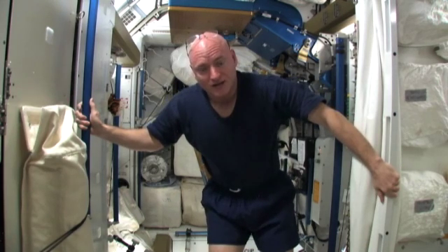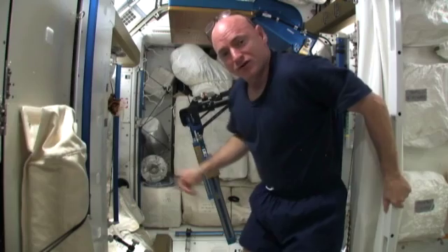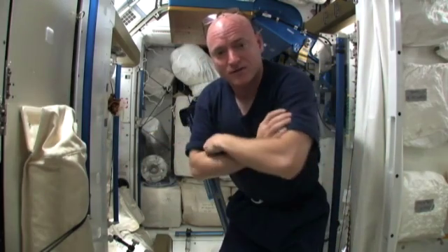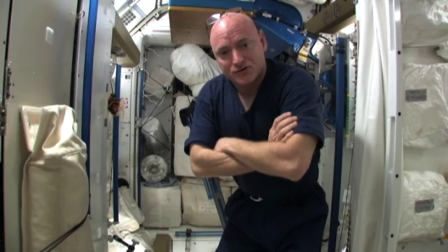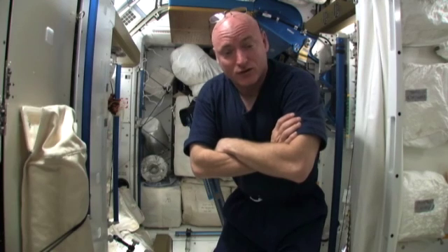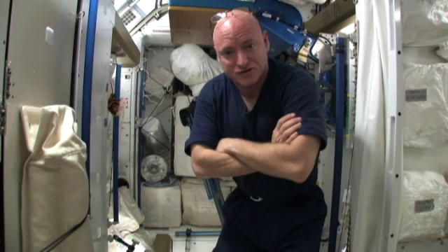One of the ways we mitigate that is with exercise, and one of the devices we use is right behind me — it's called the Advanced Resistive Exercise Device. Basically it's a weight lifting machine that uses cylinders of air to provide resistance and it actually feels like real weight. It's a really well designed piece of equipment and we use it six days a week here on the International Space Station.